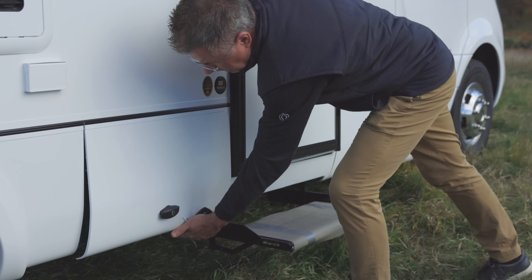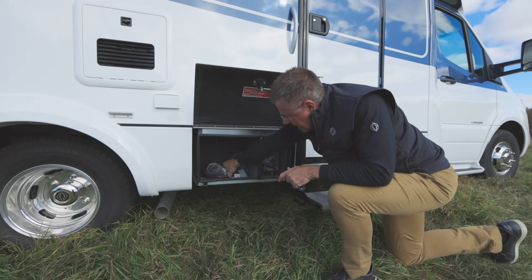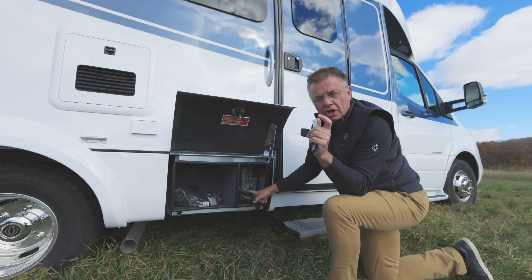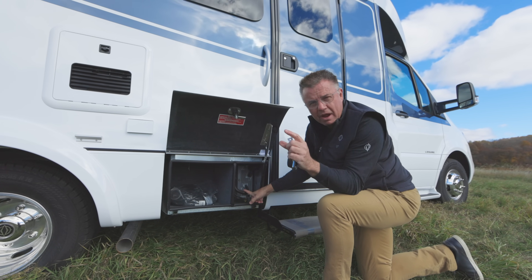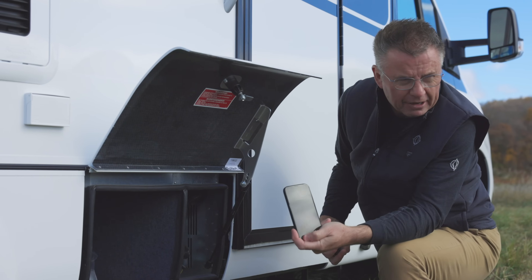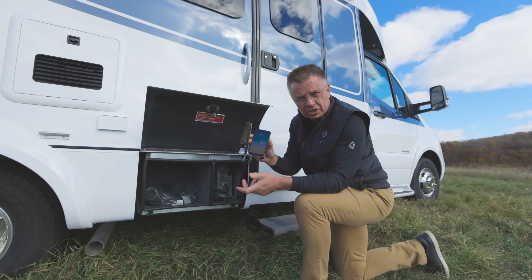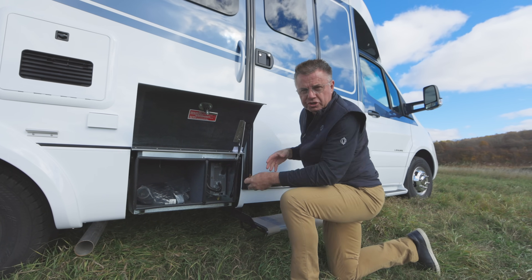Nice little door entrance and some more storage area right here. Here's our 30 amp shore power for plugging in. Standard 2000 watt pure sine wave inverter. You don't want an inverter unless it's a pure sine wave inverter because all of our electronics need clean power — when we switch the batteries over to 120 volt, we want to make sure it's filtered so our electronics don't get damaged by a bad electrical charge.